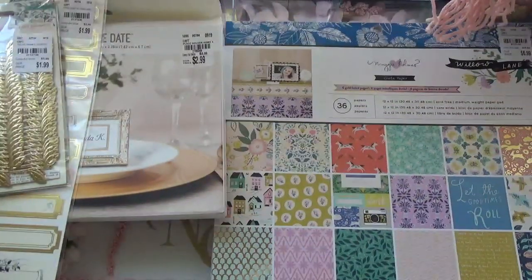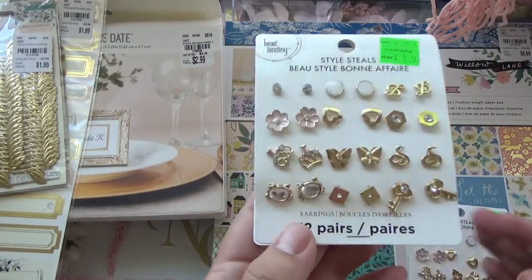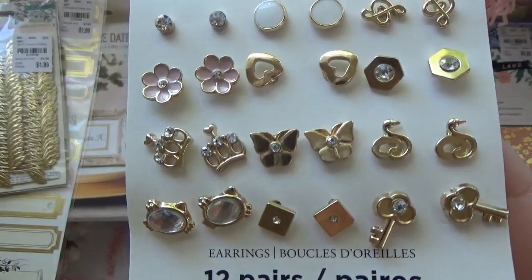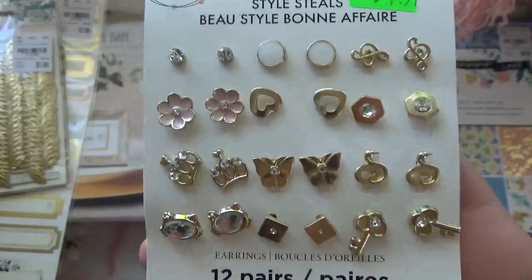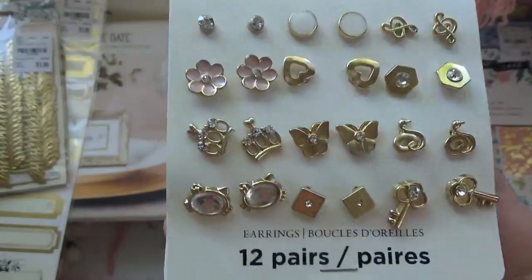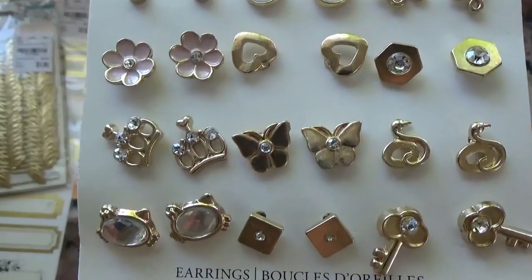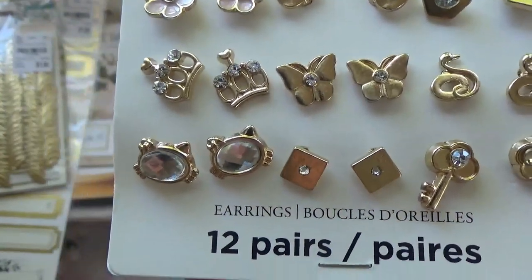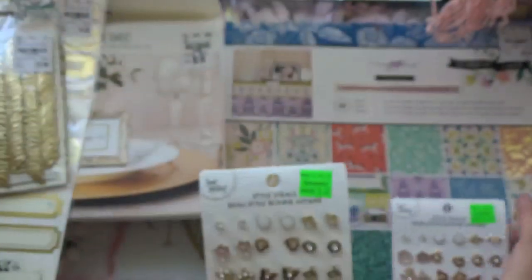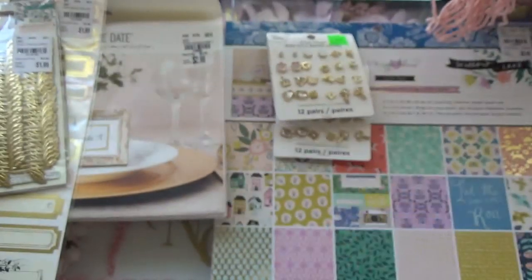This is not from Tuesday Morning but it is from Michaels. These are earrings, but I'm going to use them as embellishments — just take off the back and then use them for my projects. I really like the little swans on there and the little crowns, really cute. The price is great for these. I only found two so I picked those up.